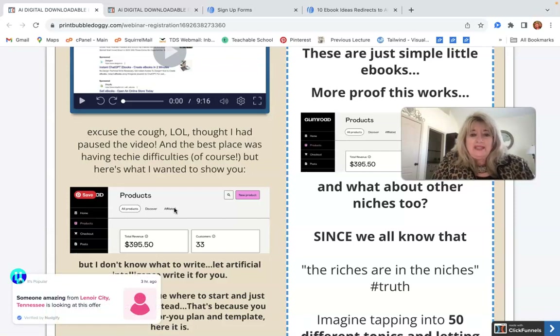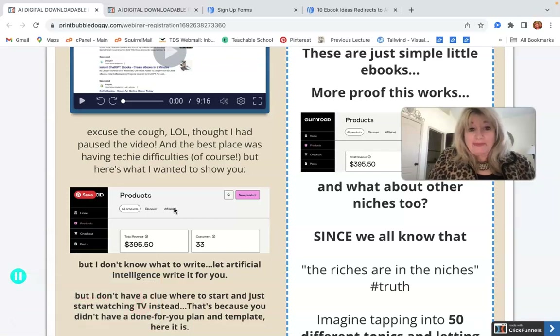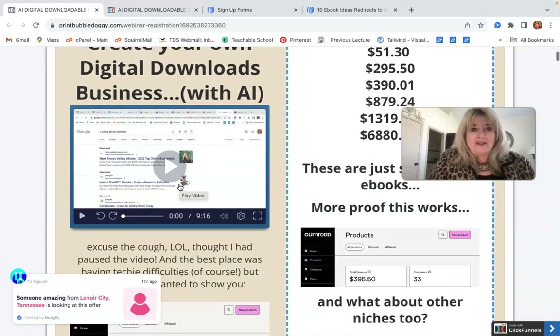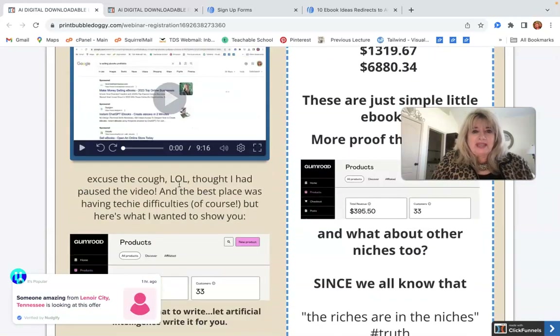What does 'digital' mean? It's just something you can download to your computer — you don't even have to print it off unless you want to. And people will pay for it if it's something that solves a problem.